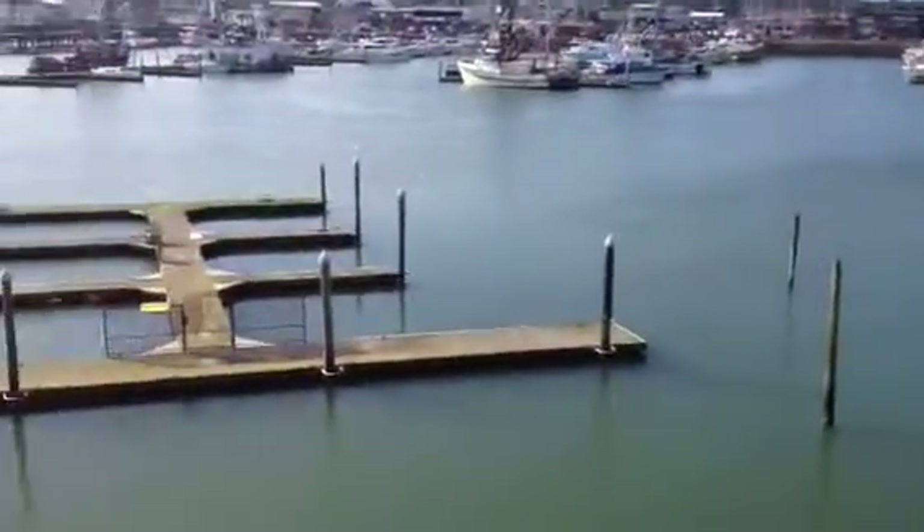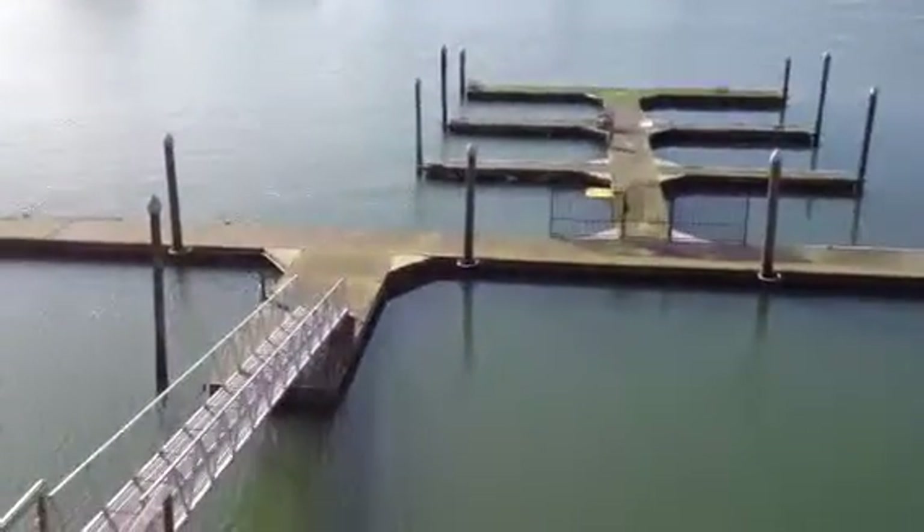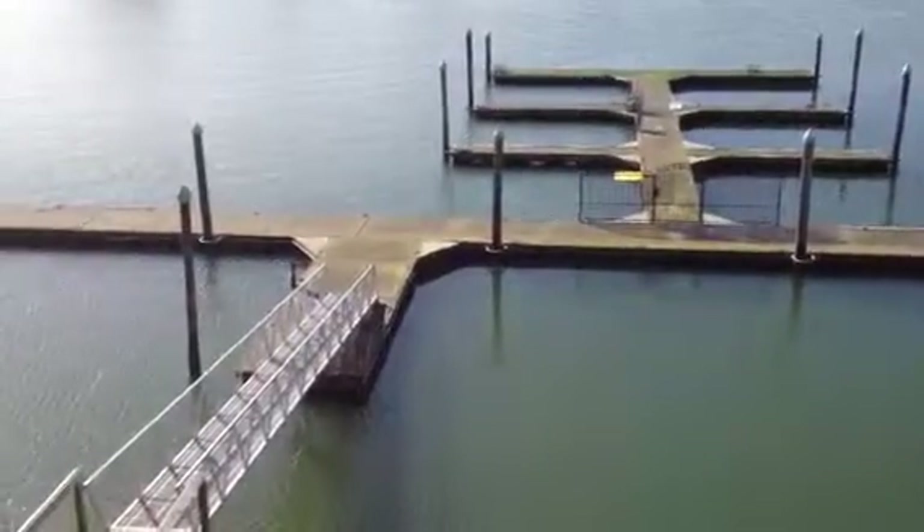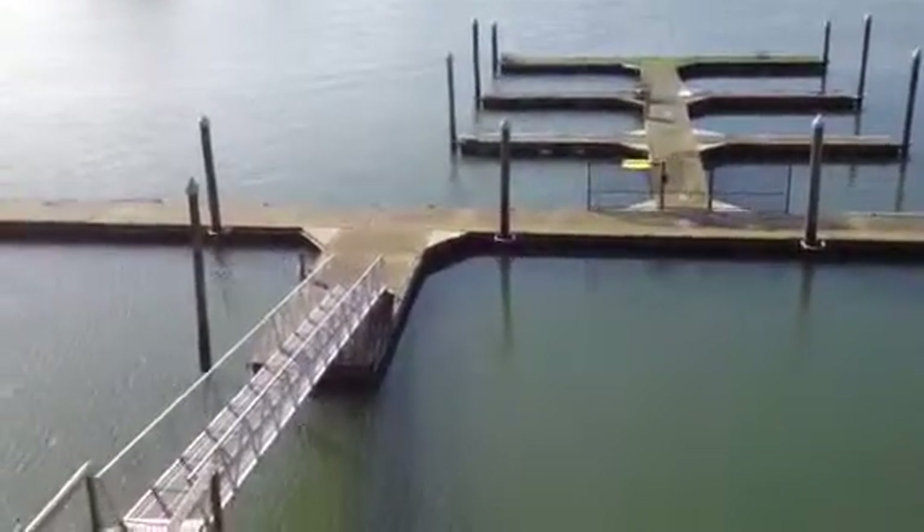In September, salmon come into this marina and swim right past here. You can stand on the dock and catch 10-pound salmon, keeping six a day if you're lucky.